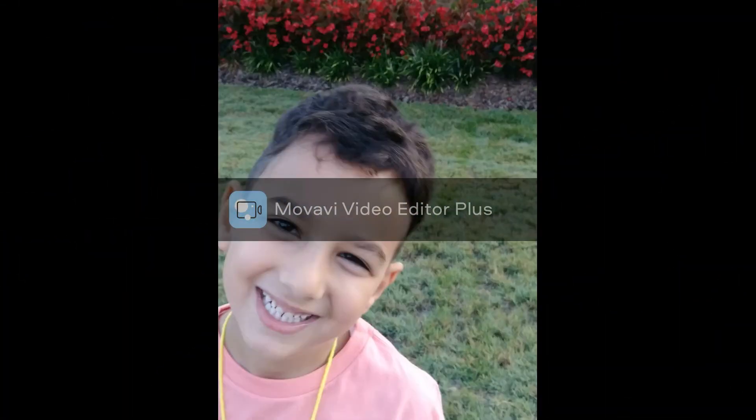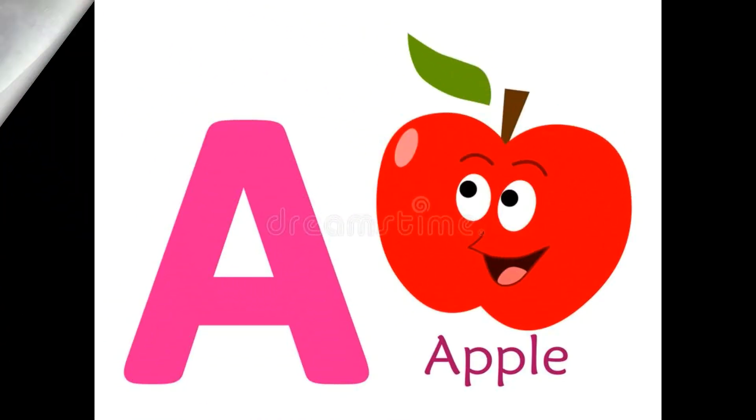Hi guys, I'm Kevin. Today we will learn the alphabet sound. A,